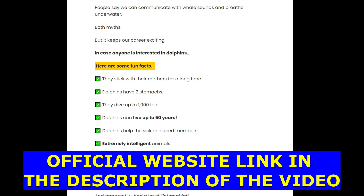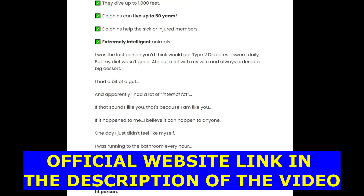The first thing you need to know about this product is: be careful with the website you're going to buy Ultra Beta Cell from, because this product is only sold on the official website. To help you, I left the link down below in the description of this video.